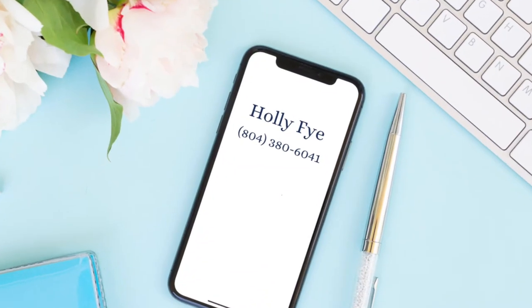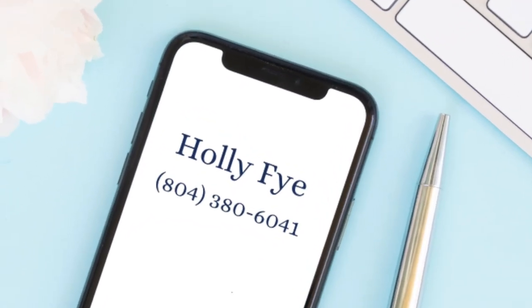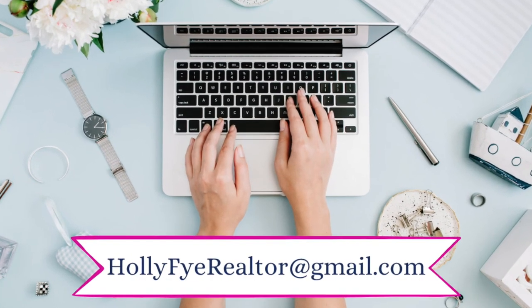I have people reaching out to me on a regular basis who are thinking about moving to Richmond, and I love hearing from y'all. Give me a call or shoot me a text at 804-380-6041 or send me an email, whichever is most convenient. I had a comment to do a video on Bonaire, so here we are.